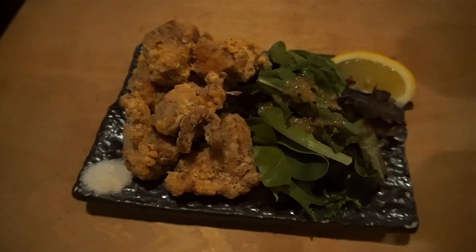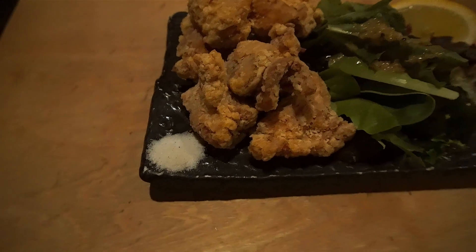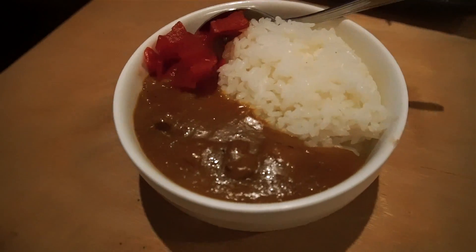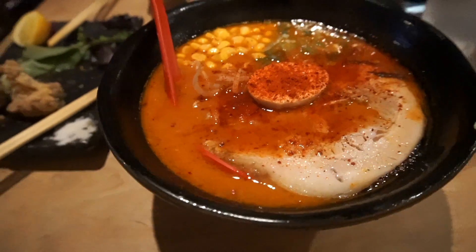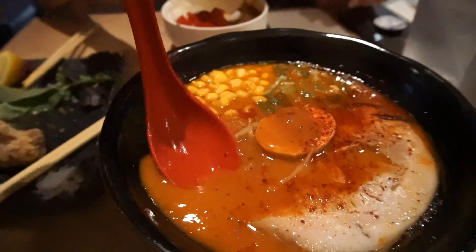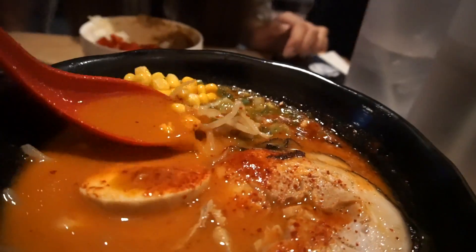Here we have the karaage with some salad with the lemon and the salt. We got some curry rice here, pickled radish right over here. And we got the kara miso which is spicy miso — it looks deadly. Got the egg, the chashu, got some corn and the onions. Pretty good size.